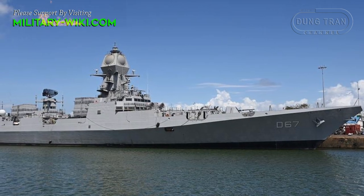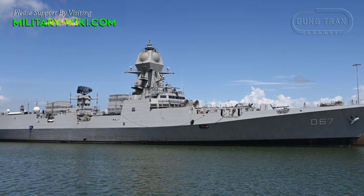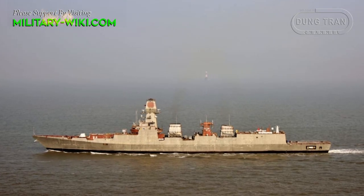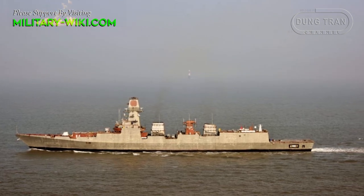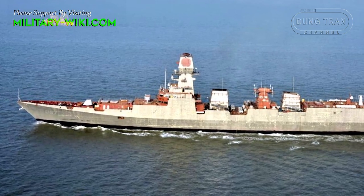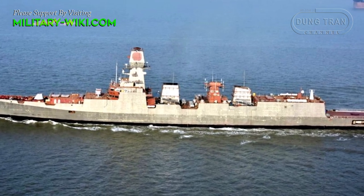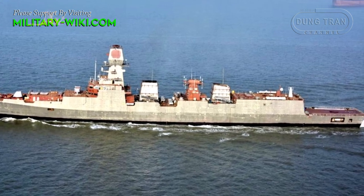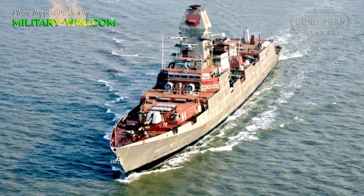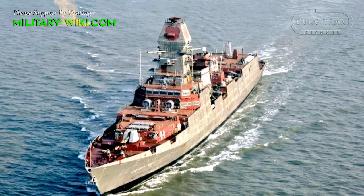The Visakhapatnam class is designed based on its predecessor, the Kolkata class, with improved features in stealth, automation, and weaponry. The ship has a length of 163 meters, a beam of 17.4 meters, and a draft of 6.5 meters. It is one of the most powerful warships ever built domestically in India, with enhanced stealth features resulting in a reduced radar cross-section, achieved through efficient shaping of the superstructure design, plated masts, and use of radar-transparent materials on exposed decks.